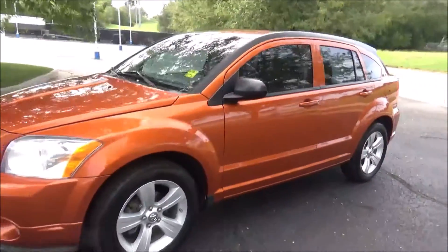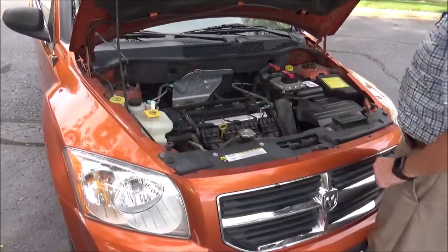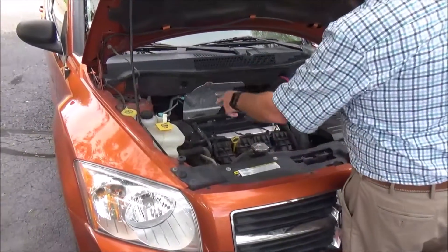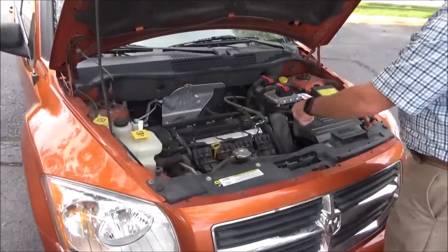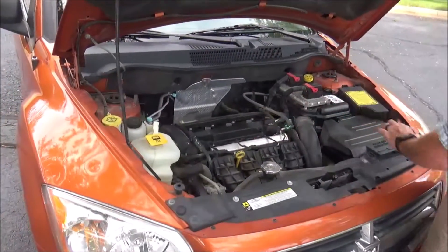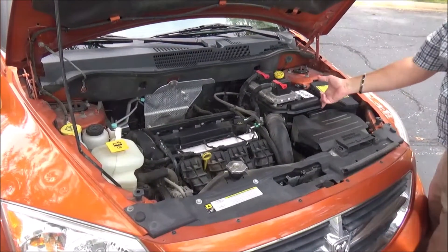Ask to see the free Carfax report and mechanical inspection sheet. Under the hood we have the 2.4 liter dual overhead cam four cylinder. Caliber is front wheel drive. Clear reservoir for your windshield washer fluid, power steering, engine coolant, and power brakes. Insulated dipstick for oil check and oil fill, maintenance free battery, centrally located fuse box and access to your air filter.